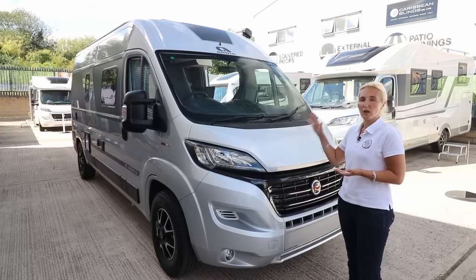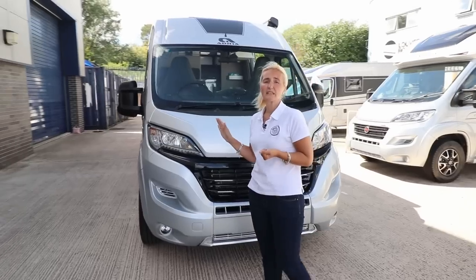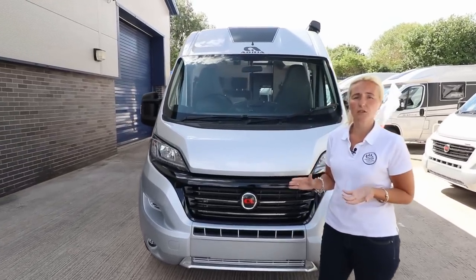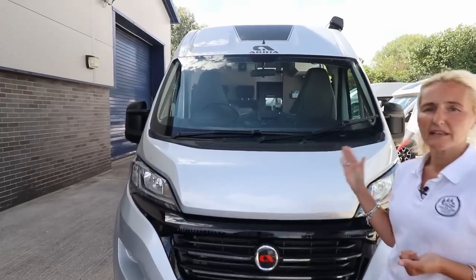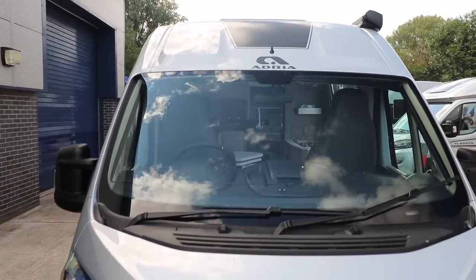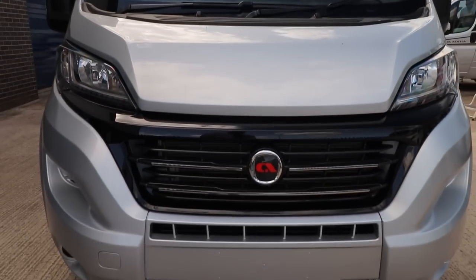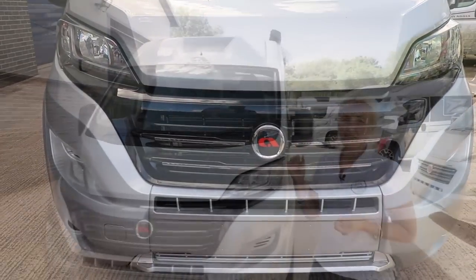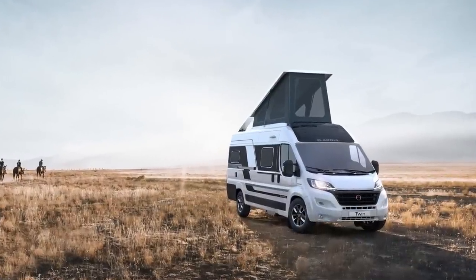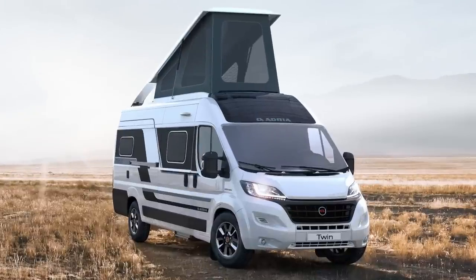Let's start with the Twin, which is a great favourite for people looking for a van conversion. Good news if you're a family: the Twin is now available in a five-berth family layout, the SPB. For four people, there's also a new SGX Sport Edition which gives you a pop-up top — the roof pops up to give you a fixed bed in the roof and a bed below.